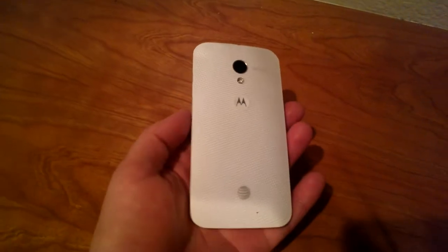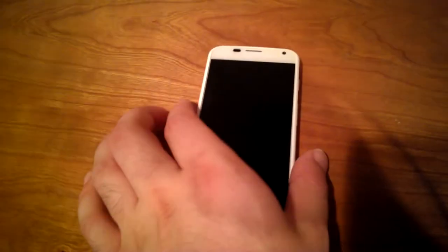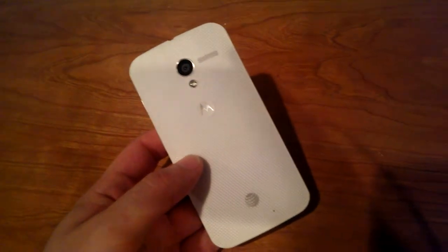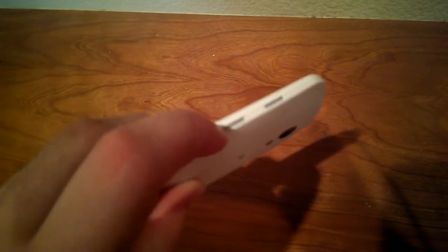The cool thing about the Moto X is you can actually order these online and customize them in any way you want. On the front you're looking at either a white or black screen, and on the back you can choose from a different array of colors. They even have different colors you can choose for the volume rocker and the power button.